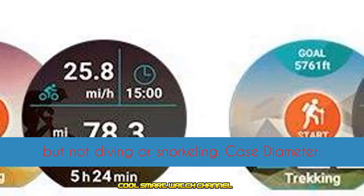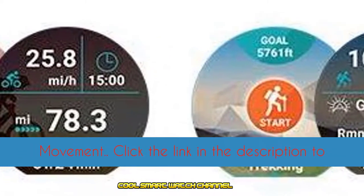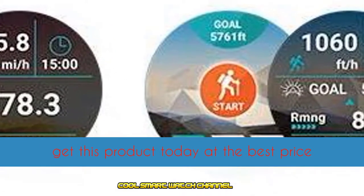Case diameter 61.7 millimeters, 0.8 millimeters thinner than the first generation, quartz movement. Click the link in the description to get this product today at the best price.